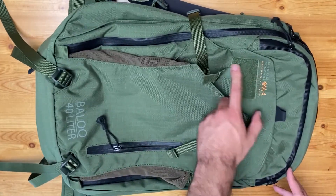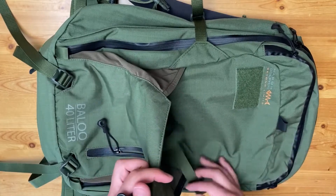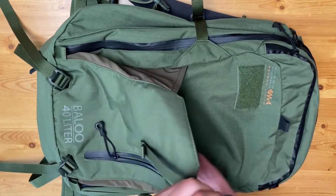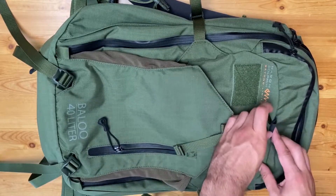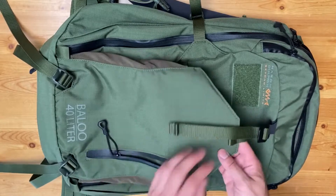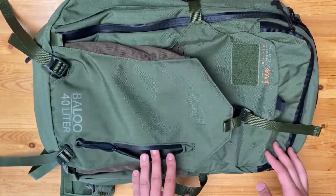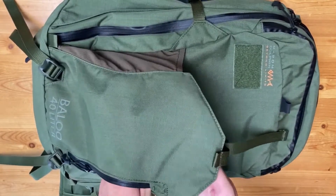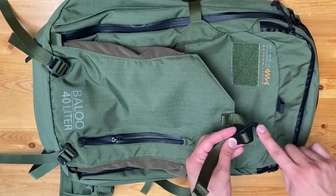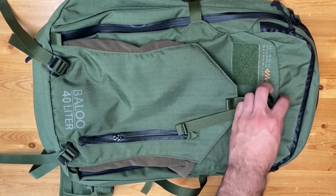Next you have the Marom Dolphin logo and a soft loop panel for patches and unit identifiers. Then you have the beaver tail — a great feature that allows you to store any number of items like a helmet, a full-size Ops-Core helmet, a pair of shoes, spare food, clothing, or whatever your heart desires. You have a cinch strap with a metal hook for a precise fit. The elastic also expands as needed and can hold a really generous amount of stuff. There's also a full interior pocket. My only gripe is that the metal hook has a tendency to slip out of its rubber retainer — I wish they made it a sharper angle so it wouldn't come out unintentionally. Not a big deal — I can always wrap the end with tape to take up the slack.